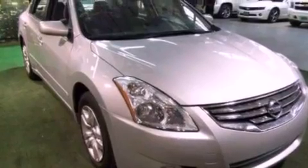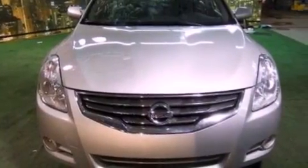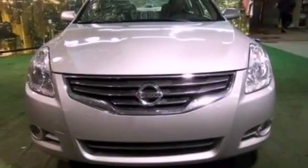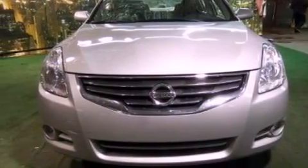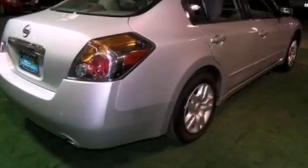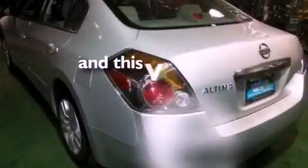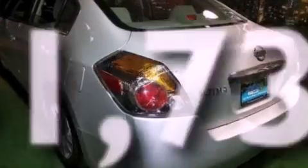Features include a low-tire pressure indicator, traction control and stability control systems, cruise control, an engine immobilizer theft deterrent system, a passenger side airbag, rear seat child-proof door locks, full-power accessories, a keyless entry system, and this vehicle has fewer than 52,000 miles on the odometer.